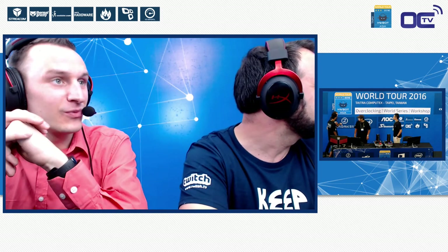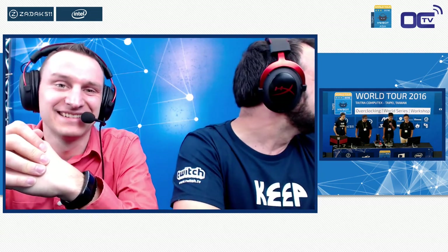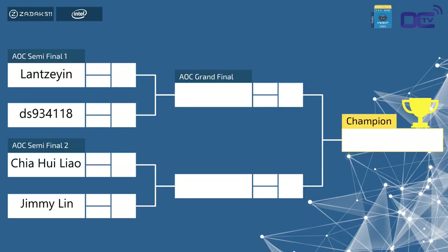This is the first time these competitors experience Broadwell-E, the first time they overclock at this level, and the first time they compete on stage. They may have gamed online or at LAN events, but this is something totally different — out of the comfort zone. Our two competitors today are Lan Ze and DS934118 — we'll just call them Lan and DS. We're just a few minutes away from this semi-final of the AOC Amateur Overclocking Competition.